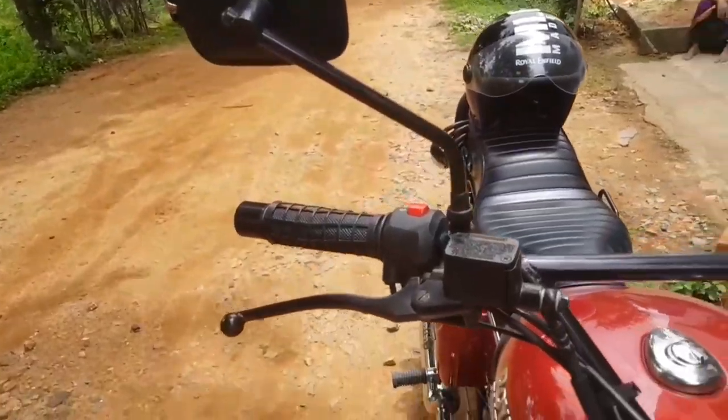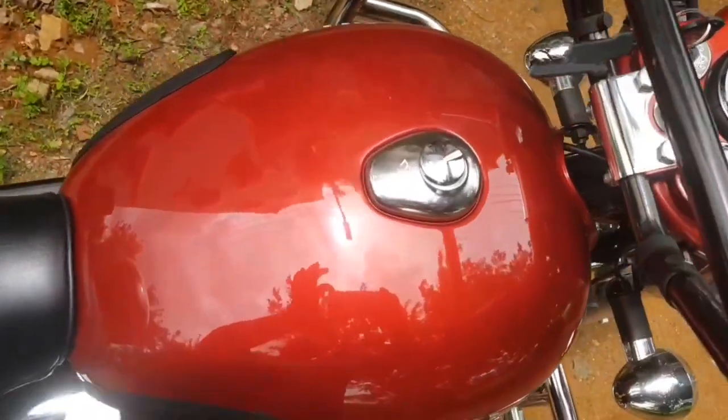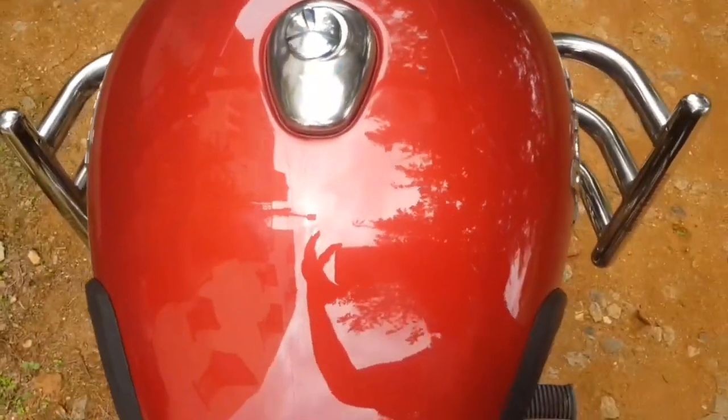I couldn't change the levers. A top view of the tank and the fog lamps, and that's just about it. Thank you for watching.